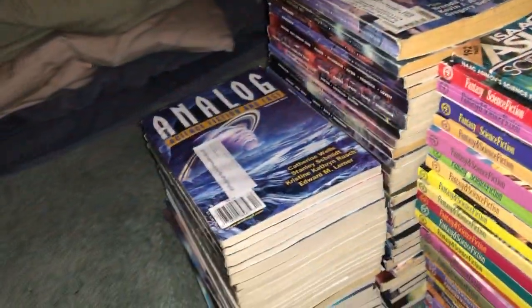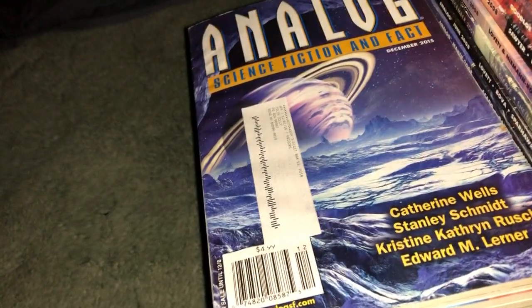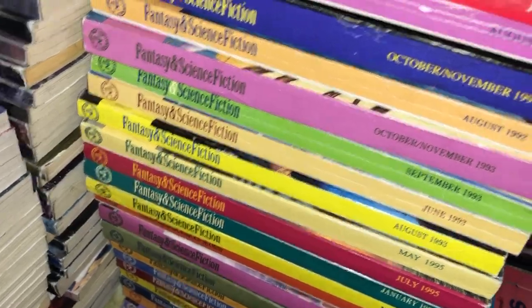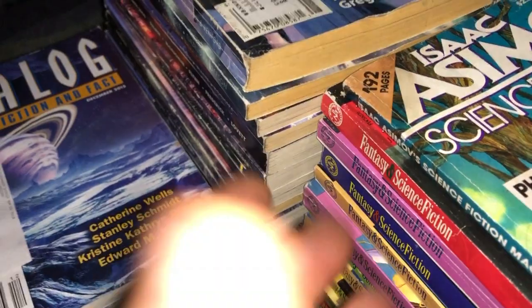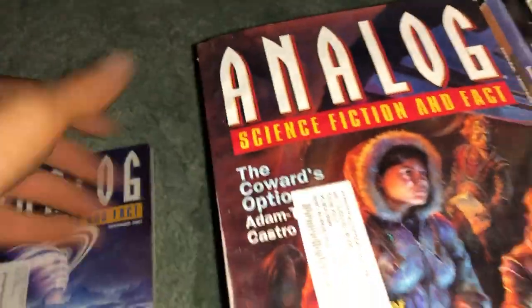Got all the Doc Savage books out of the way. Now we got a ton of Analog Science Fact and Science Fiction magazines — really cool, we've seen them in the past. Also have Fantasy and Science Fiction as well, and now we have some more. Hopefully I don't have too many doubles — these were bag sale items, three dollars a bag after discount, really really good deal because you could fit so many.